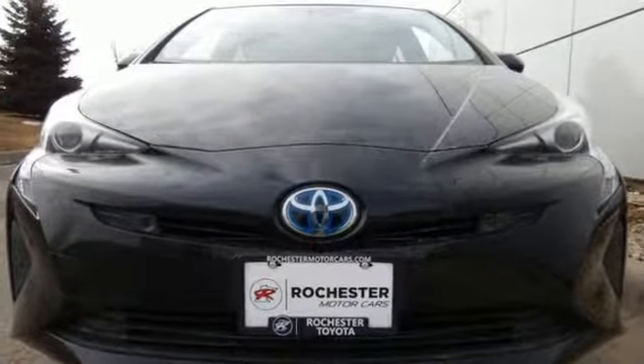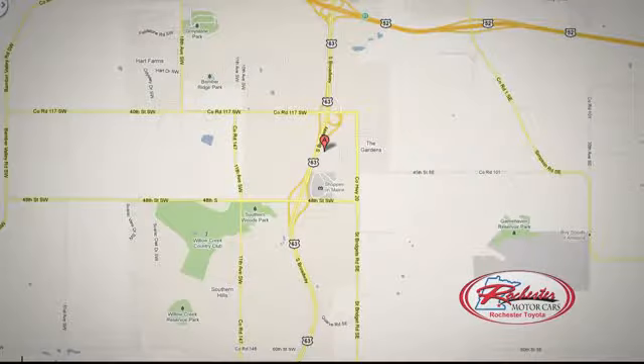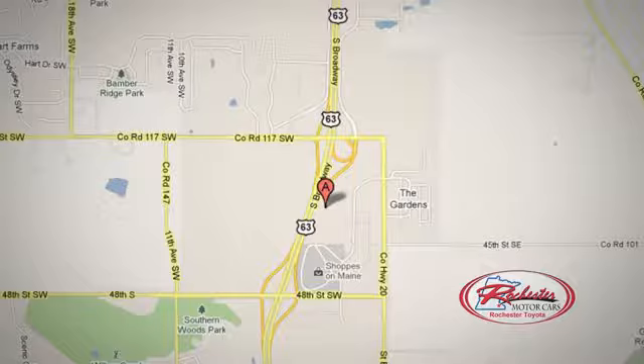Just drive it today. Visit us at 63 South in Rochester, Minnesota. Click or stop in today — we're conveniently located between 40th Street and 48th Street Southeast on Highway 6.